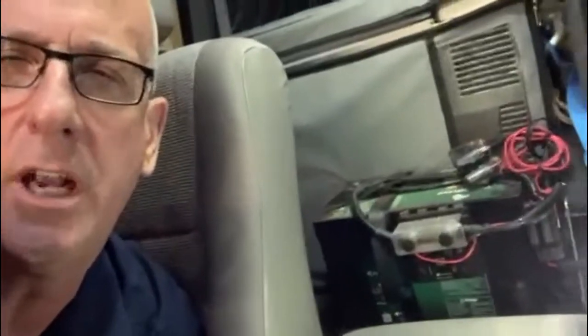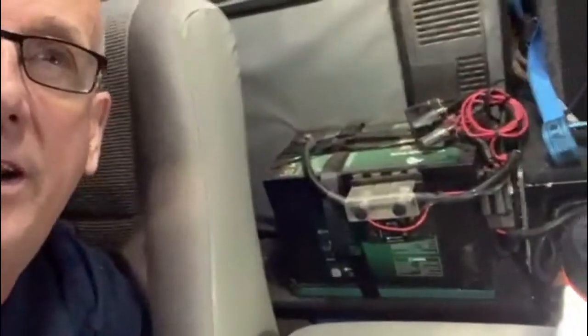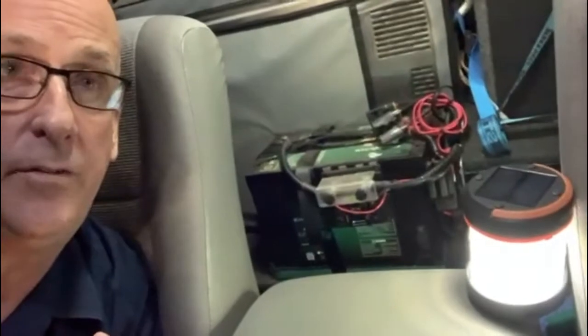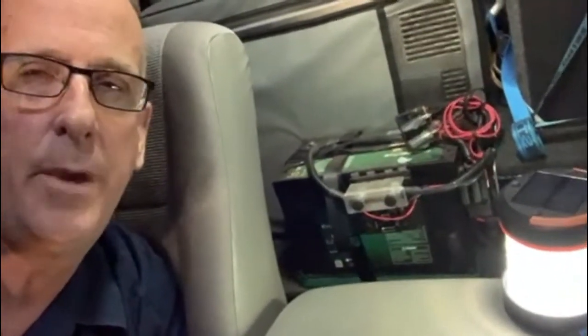I'm here in my 100 series Land Cruiser with my Enerdrive 100Ah lithium battery, which I got through My Generator, along with the Enerdrive ePro monitoring system. It runs my two angle fridges with a 175 watt solar panel on the roof.